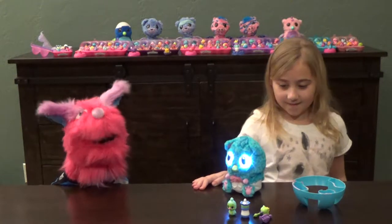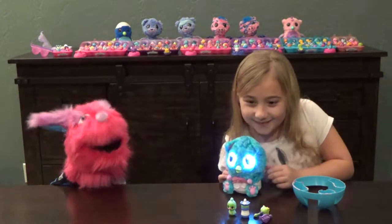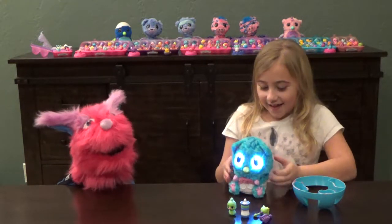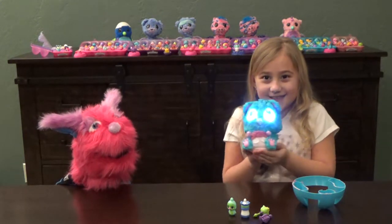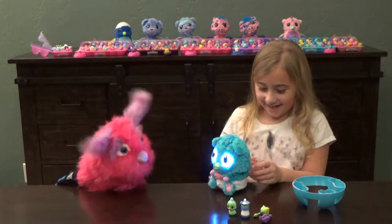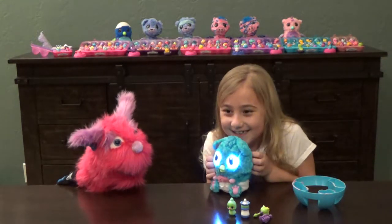We're here today to talk about some Hatchimals. Christian, what do you have here? The new Hatchibabies! Hatchibabies! So cute! Yeah, they are really cute.